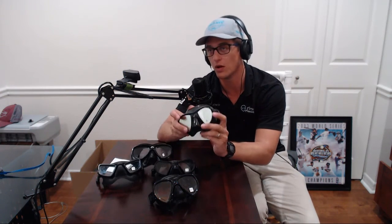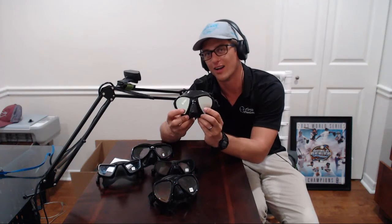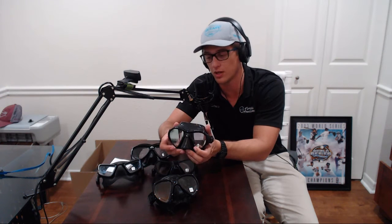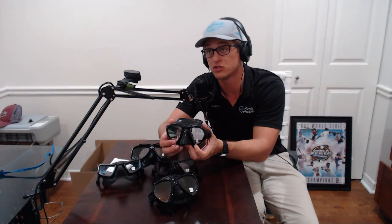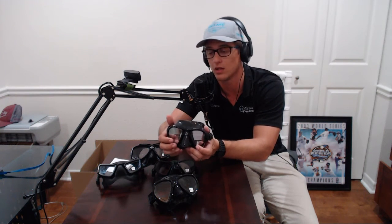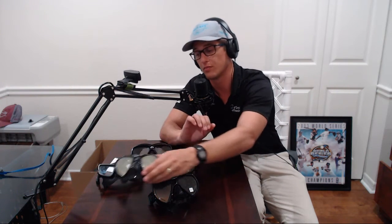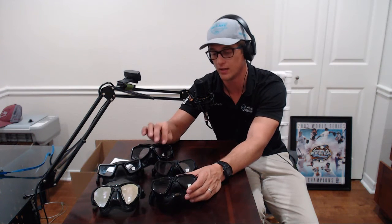This is the Cressi Nano. Fits really well. I really like the teardrop shape. This is a super low volume mask yet it still has room for anybody with a prominent brow like myself. I love this mask — it's also a really popular mask, especially at that price point. That is the most expensive mask we carry in the shop and it still sells really well.